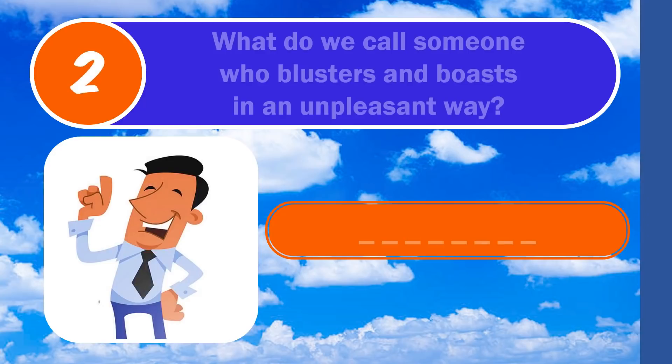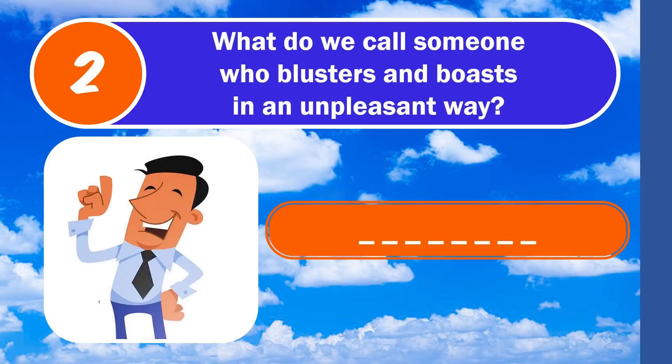Question 2. What do we call someone who blusters and boasts in an unpleasant way? The answer is blowhard.